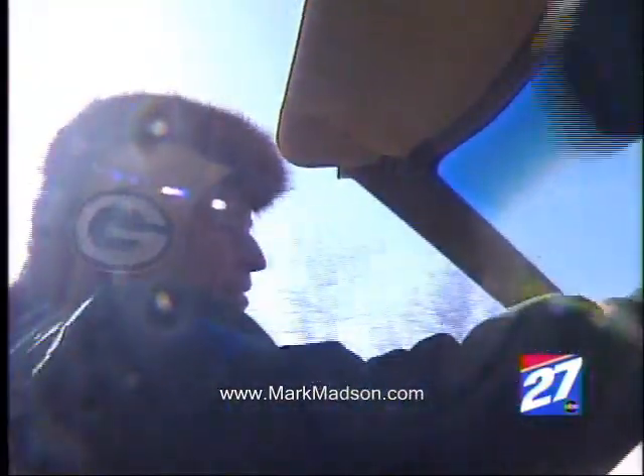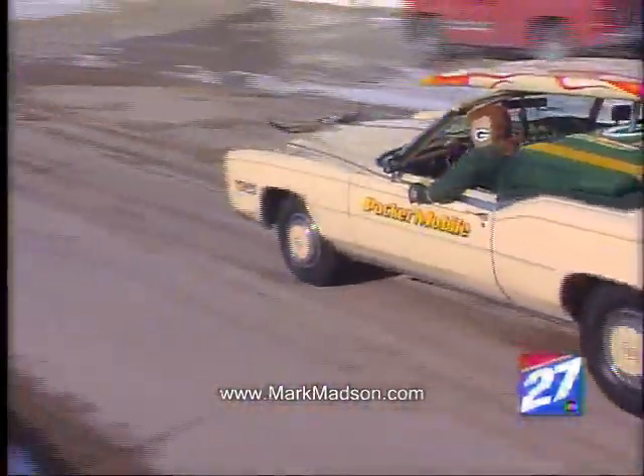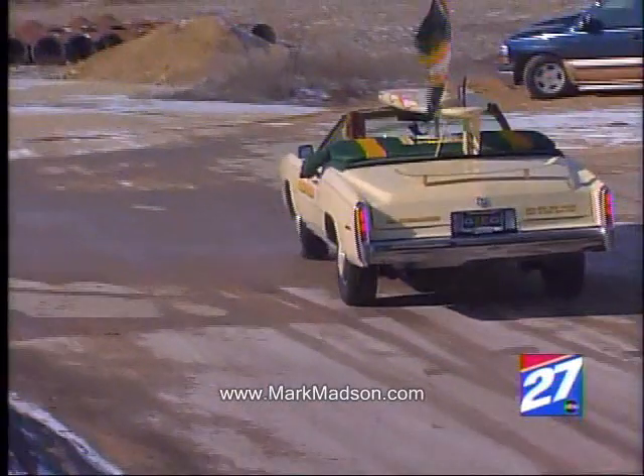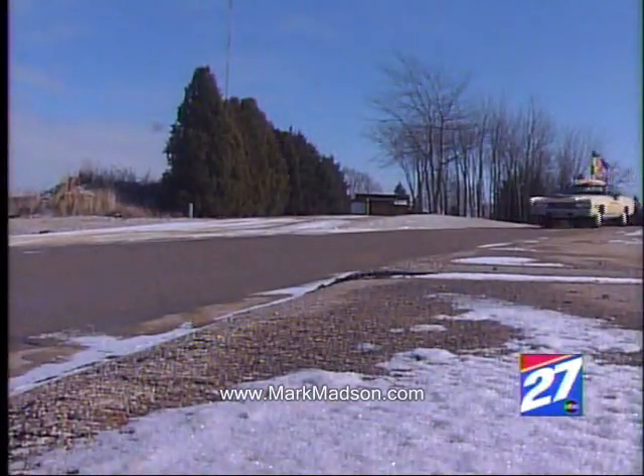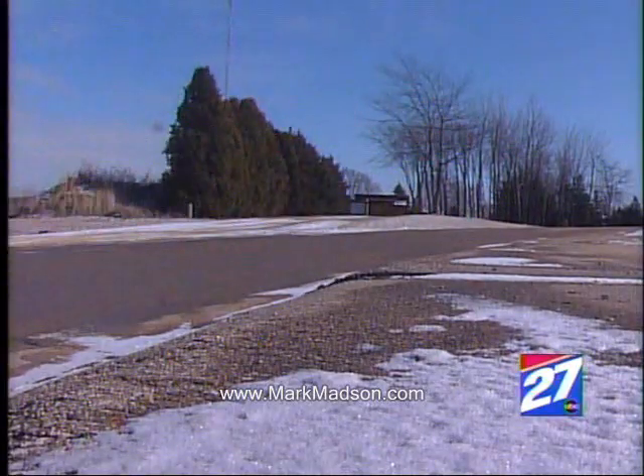The Packermobile made its first public appearance a few weeks ago. Madsen drove it 400 miles round trip to the Lions game when it was 13 degrees out. Now, you're probably wondering just how someone can drive a convertible with no top to speak of and not freeze.